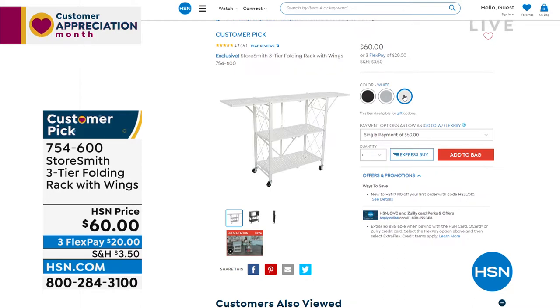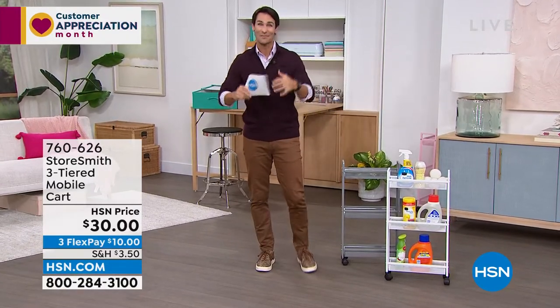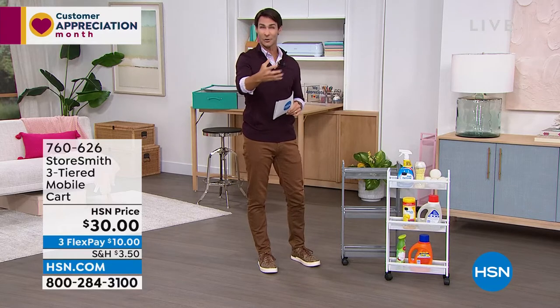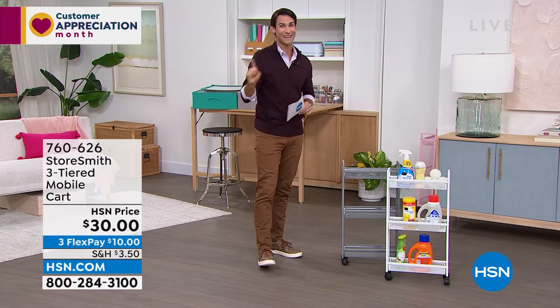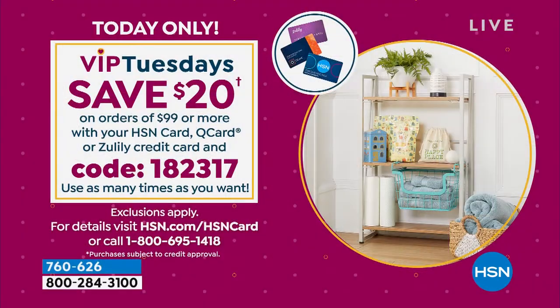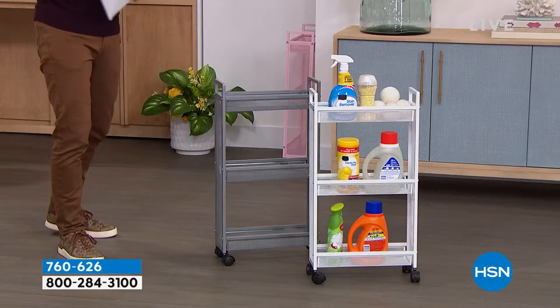Everything this hour is from Storesmith — our proprietary brand born out of listening to you. Before we move on, it is Tuesday, Customer Appreciation Month — VIP Tuesdays. We have a VIP savings event: if you have your HSN card and you're ordering ninety-nine dollars or more, use code 182317 and you will get twenty dollars off every ninety-nine dollar purchase. I'll remind you throughout the hour.